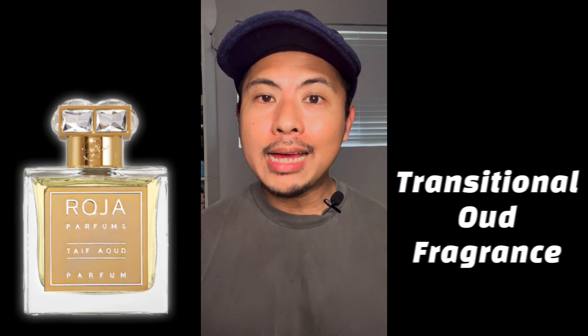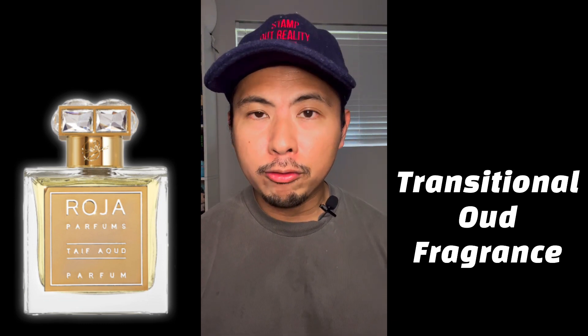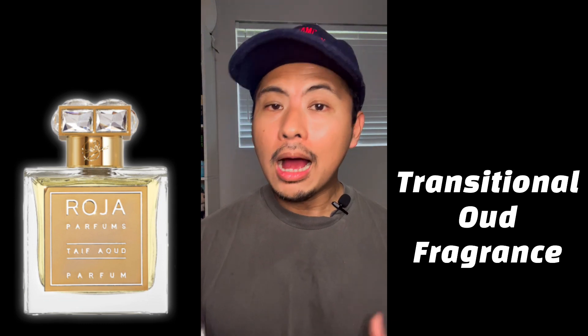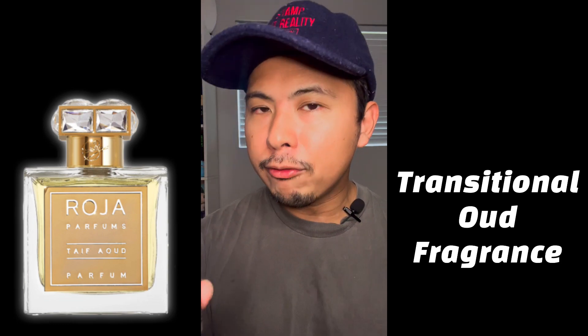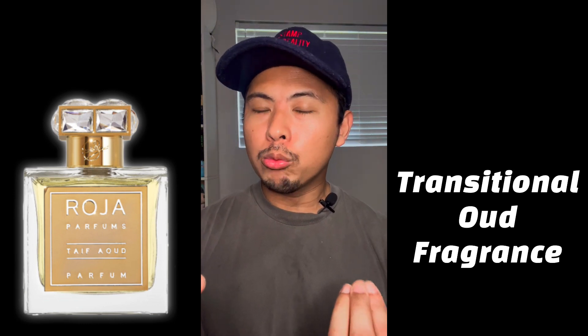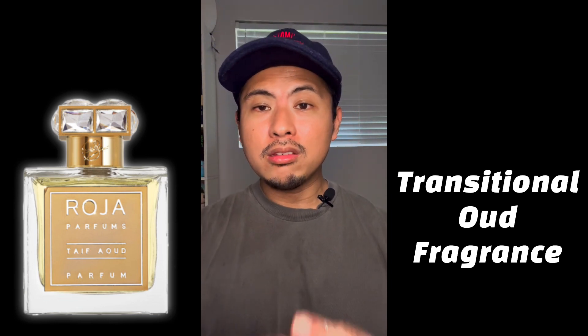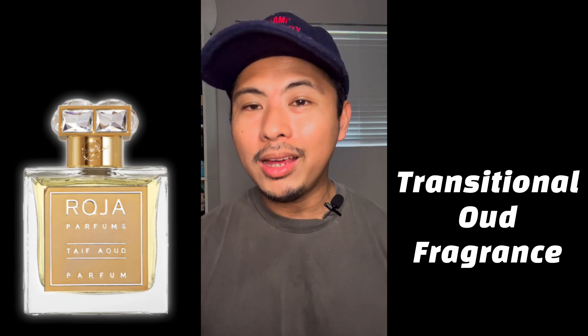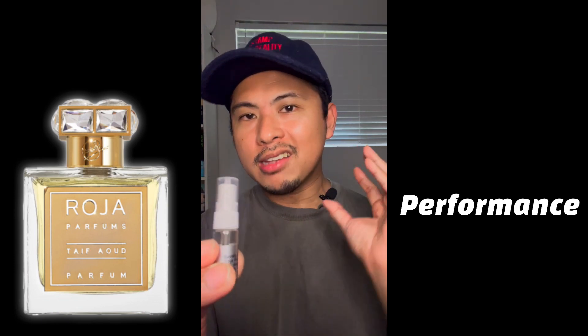That makes this fragrance more attuned to someone in the mainstream who wants to expand their collection into middle eastern perfumes. If you want to head into that territory, Taif Aoud by Roja Parfums is a great transitional perfume — you get to experience oud without anything that will repulse you, because the oud is well-blended with these dark, smoky, woody, and sweet musky notes in the dry down.